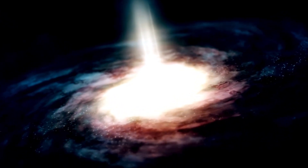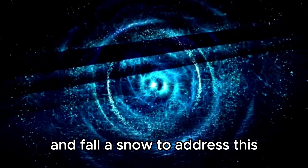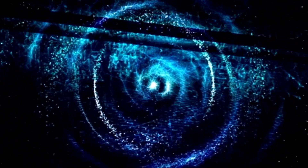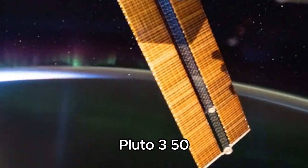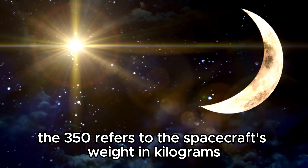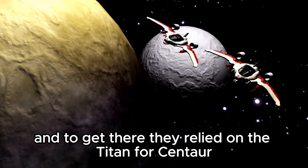But before they could proceed, they encountered a major stumbling block. They predicted that Pluto's extra-long winter would cause the atmosphere to freeze and fall as snow, so they needed to design a spaceship that was lightweight, swift, and durable enough to reach Pluto's surface. That's when they came up with a brilliant idea: Pluto 350. The 350 refers to the spacecraft's weight in kilograms. They wanted it to be lightweight so they could send it directly to Pluto, relying on the Titan Force Centaur, a powerful rocket.